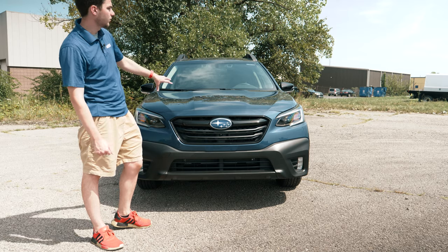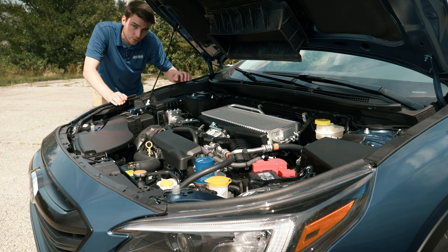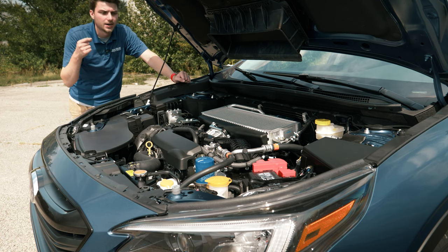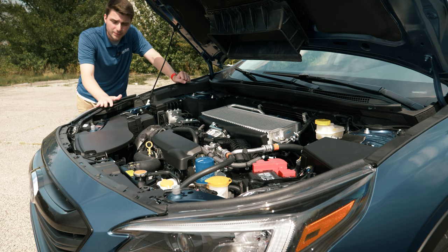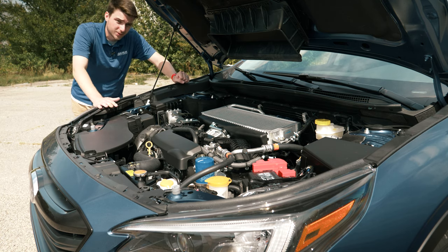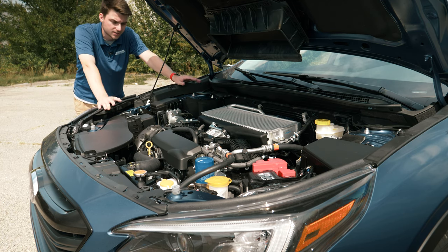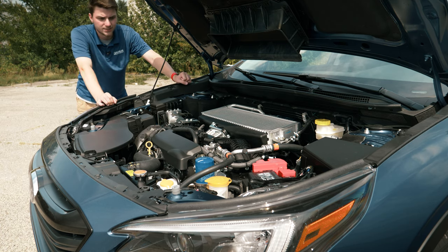Under the hood you've got the XT engine — a 2.4-liter direct-injected turbocharged DOHC 16-valve boxer engine. It's got a Lineartronic high-torque CVT with an 8-speed manual mode as well. This gives you 260 horsepower and about 277 pound-feet of torque, all while giving you 30 miles per gallon highway and 23 city. Quite a beefy engine, and you're definitely getting your bang for your buck here.